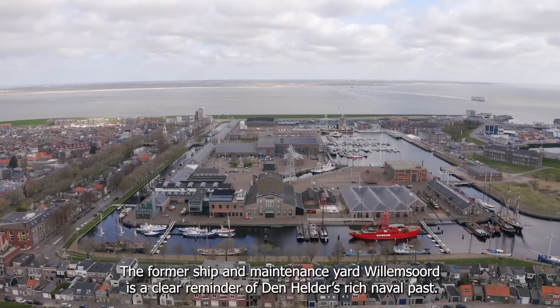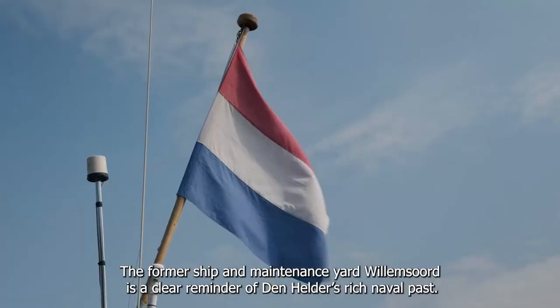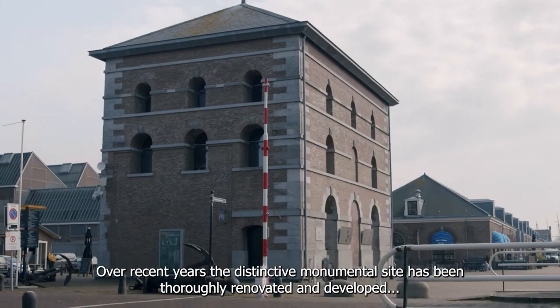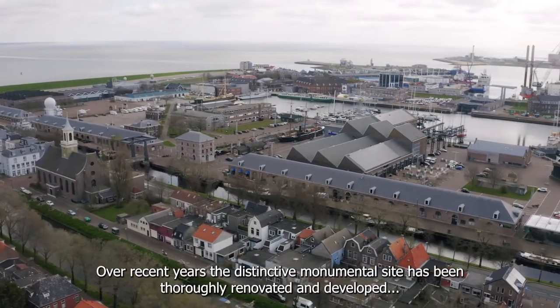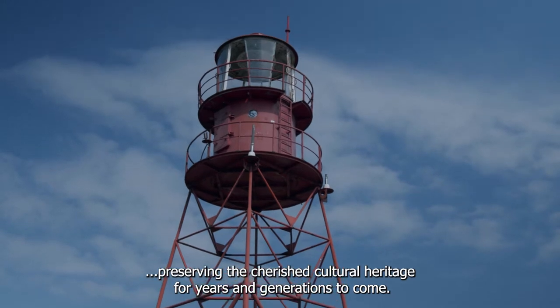The former ship and maintenance yard Willemsord is a clear reminder of Den Helder's rich naval past. Over recent years the distinctive monumental site has been thoroughly renovated and developed, preserving the cherished cultural heritage for years and generations to come.